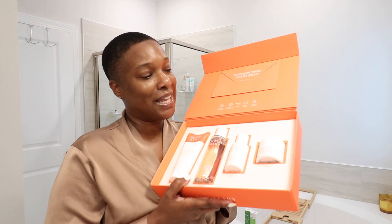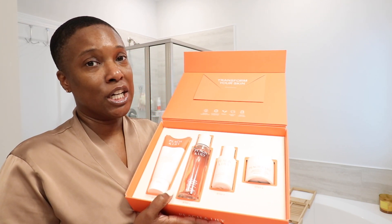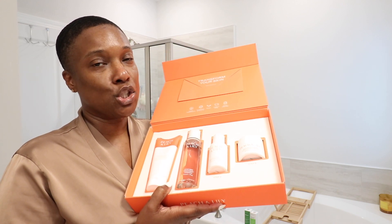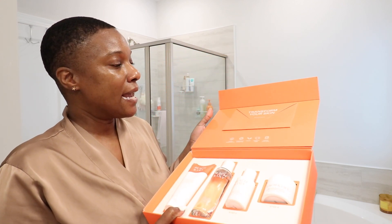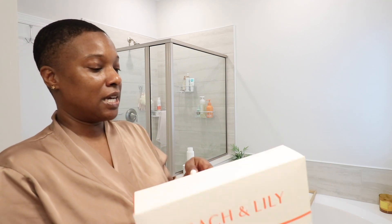Let me tell you something about this line — it is very, very, very gentle. I even got my daughter using this because it's super gentle. And it's a Korean line, if I'm not mistaken. It's a Korean line. Let me see if anything else is on this box.